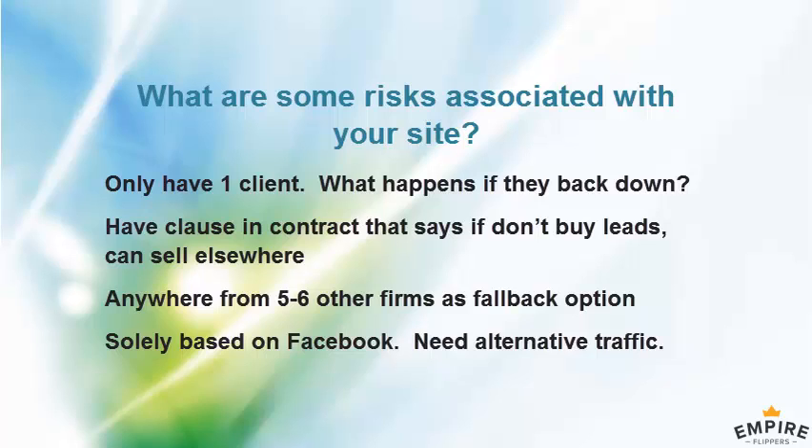You probably don't have those contacts today — would you be willing to share that list of potential competitors with the buyer? Yeah, I'm happy to share that with a serious buyer. It's not private information — you can find it on Google anyway.